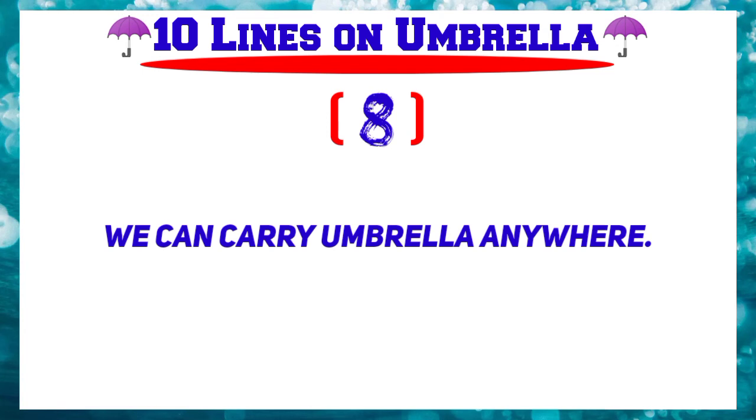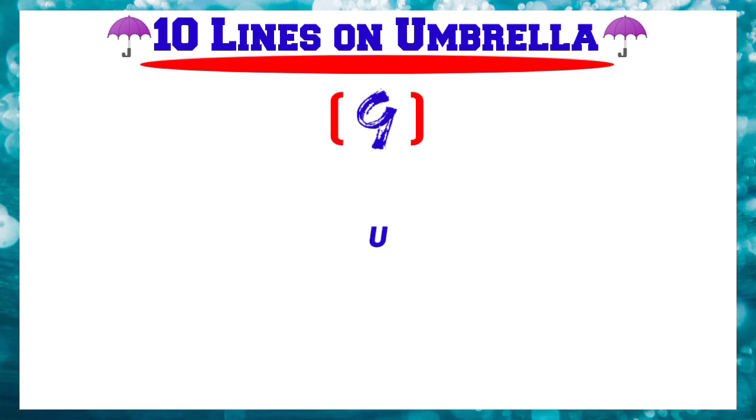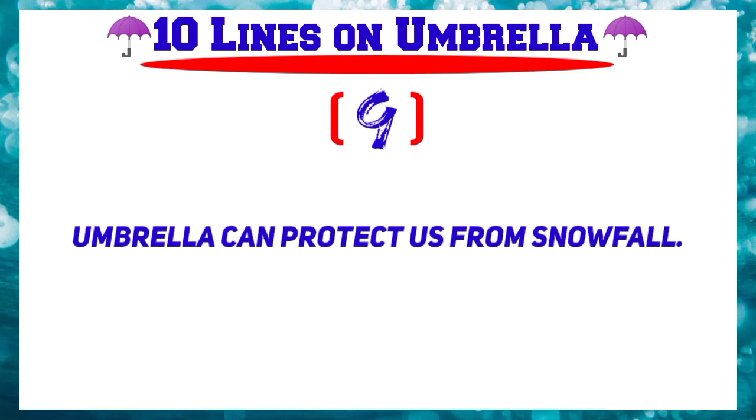Number 9: Umbrella can protect us from snowfall.